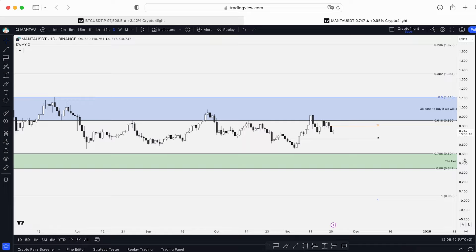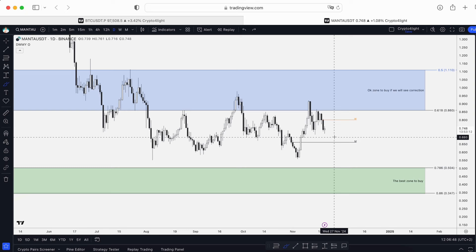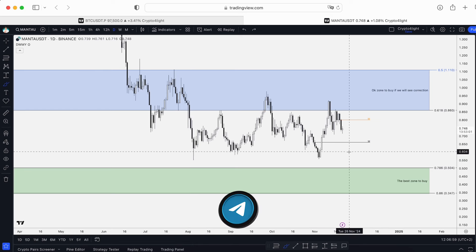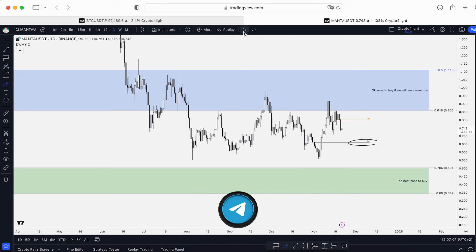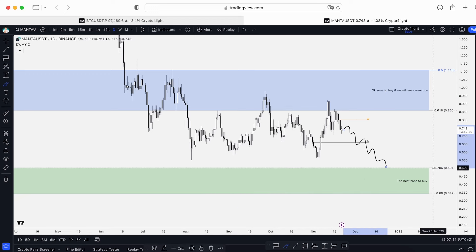On the daily timeframe, the most positive case scenario is if we hold the line at the monthly open. Honestly, I don't think we will hold it — we already swept it. The lows of August were swept in November. The main positive case scenario now is if we test the monthly open at $0.66 and go higher.